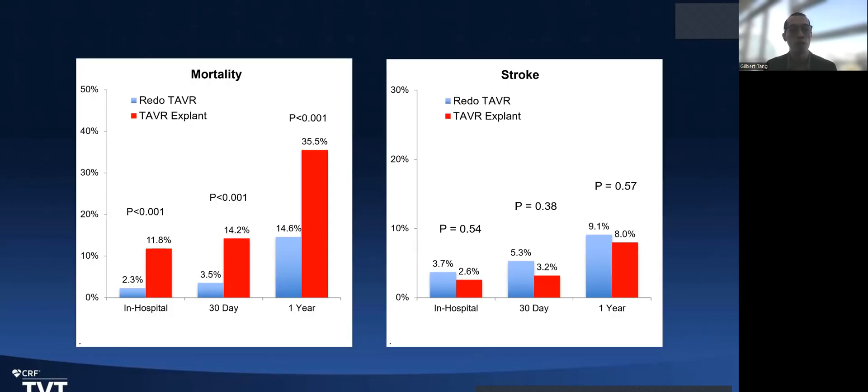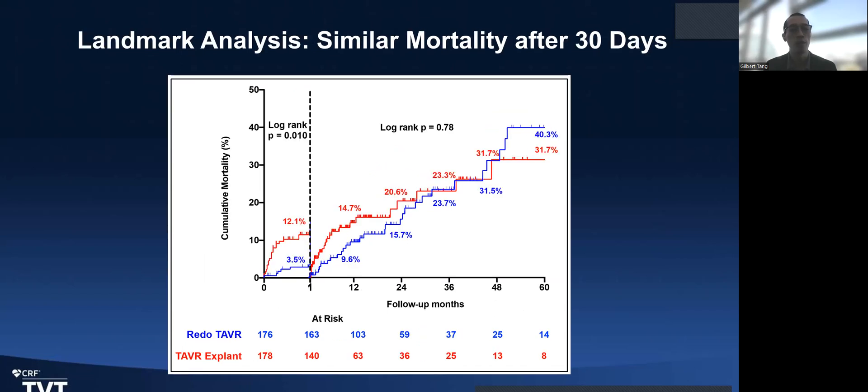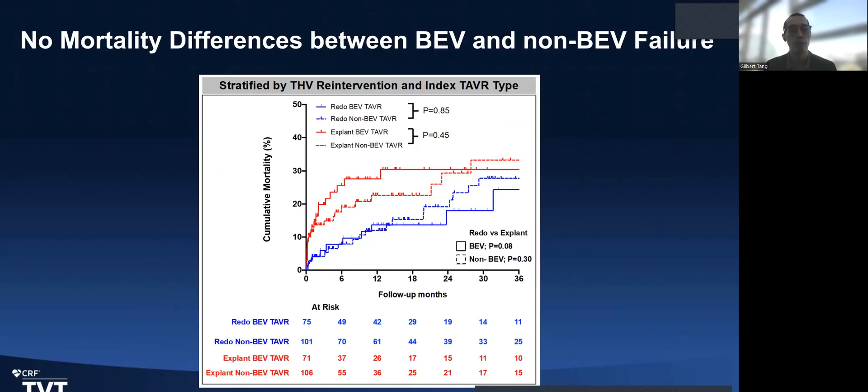TAVR explant shows higher in-hospital mortality and longer length of stay compared to redo TAVR, which is expected since it is open-heart surgery. Redo TAVR has more vascular complications. There was no difference in stroke between either group. TAVR explant also has higher overall mortality than redo TAVR, but if you do a landmark analysis, survival is really similar after addressing the TAVR failure. There was no difference between balloon-expandable versus self-expanding valves in terms of outcome.